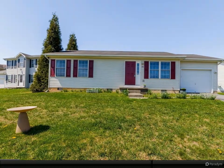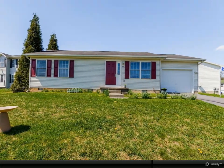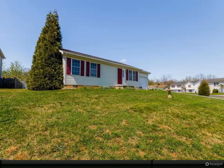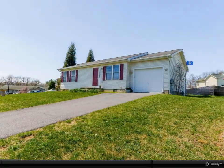Cute as a button and very well cared for, this two-bedroom rancher with one-car garage is in the sought-out Opaque One Meadows subdivision, very convenient to everything and a great commuter location. The house boasts a new refrigerator from May 2021 and new carpet.